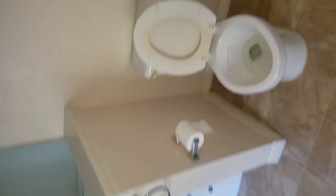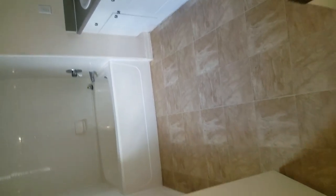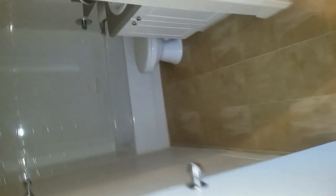Master bath. Second closet in the master bedroom. This is the second bathroom. Clean. Clean.